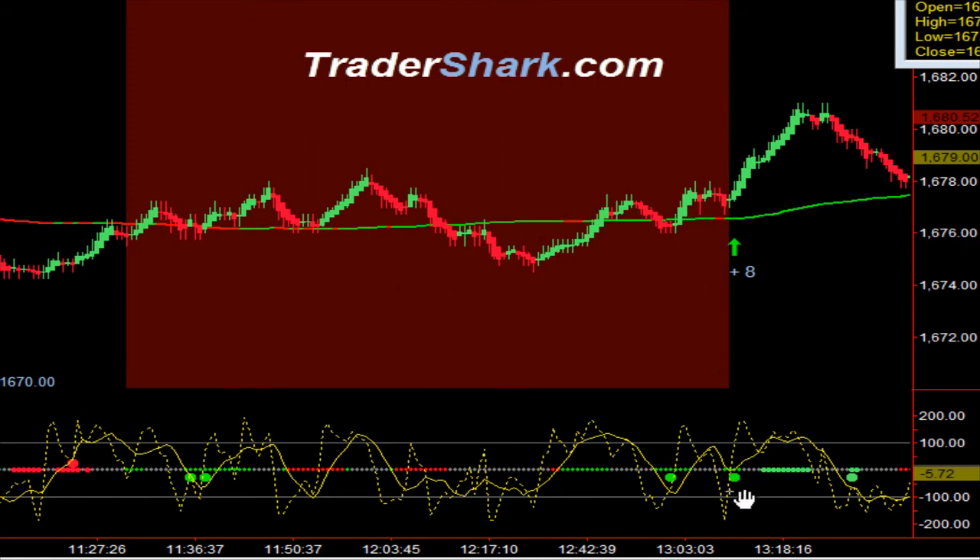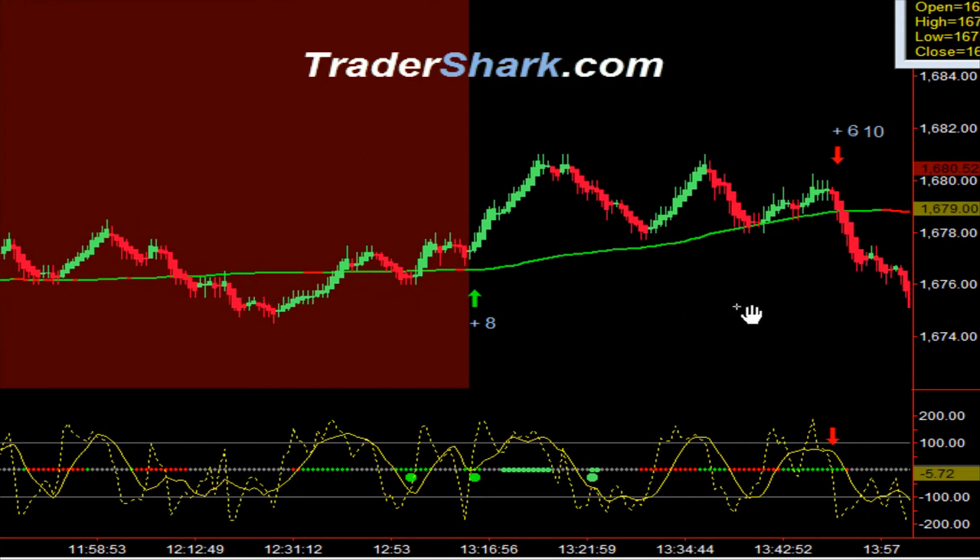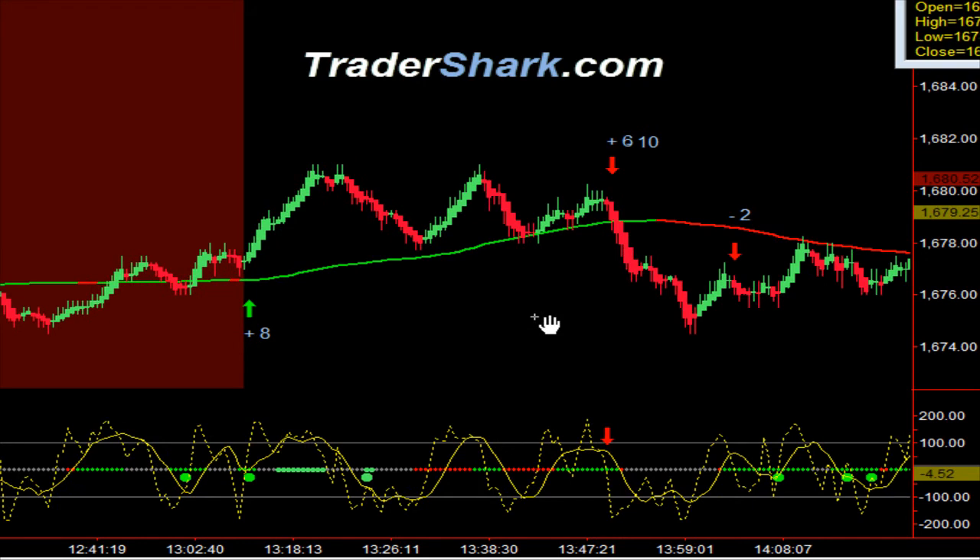Coming out of the no trade zone, we had an auto wave fire off long — really nice, really quick. I kept the profit targets tighter than usual, just because it was a little bit shaky. Everybody started talking about the government shutdown, which pretty much has already been calculated into the market. We broke below our other lines in the shark den, and as we did, an opportunity to get short appeared.